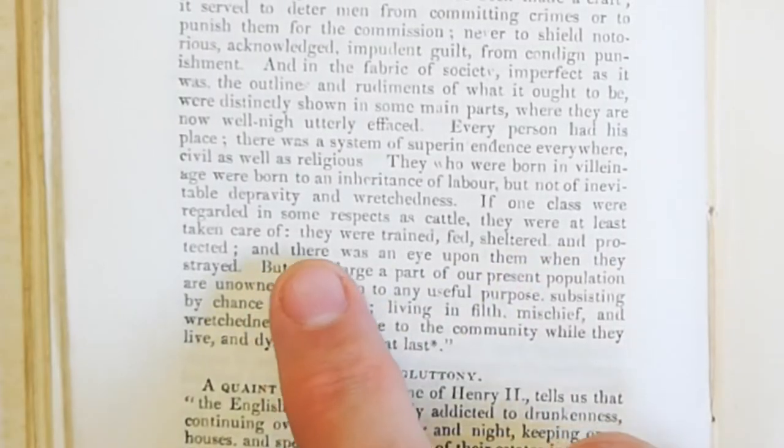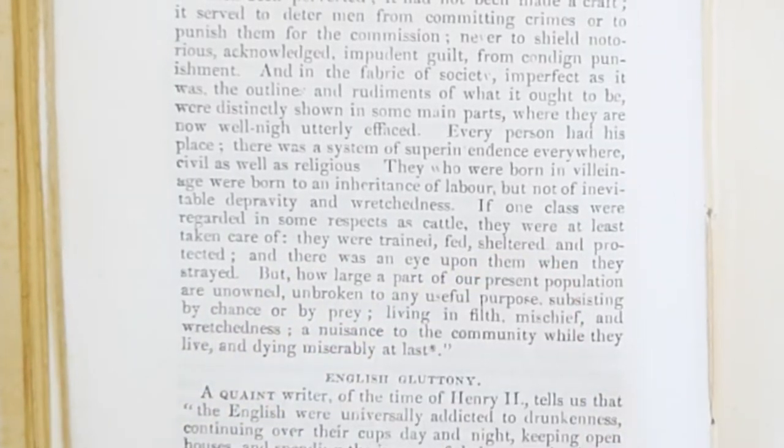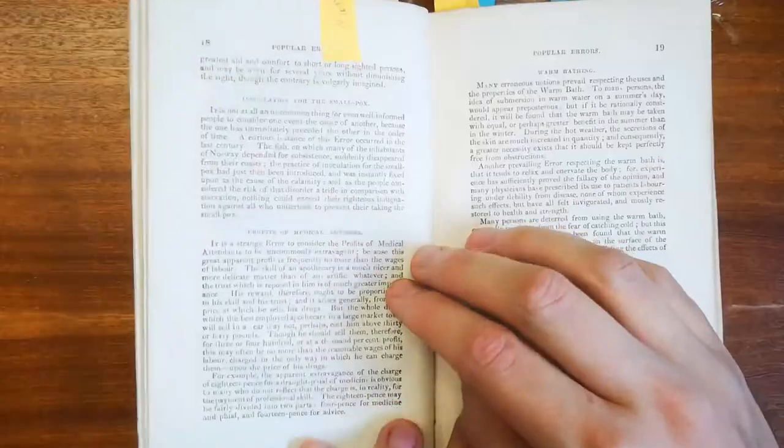If one class were regarded in some respects as cattle, they were at least taken care of. That's very good slave owners, isn't it?